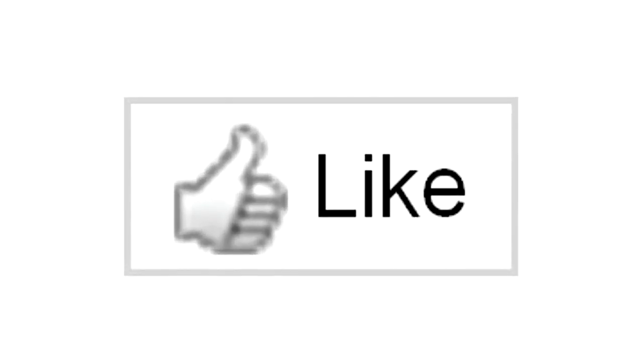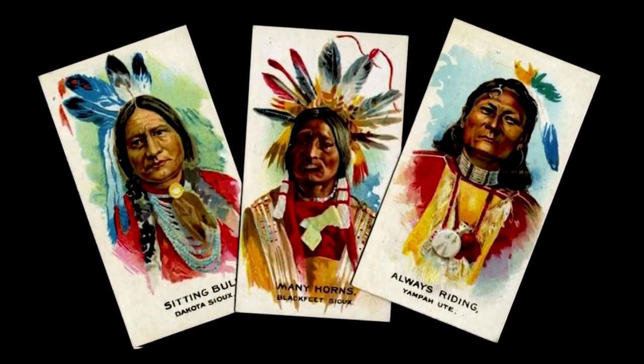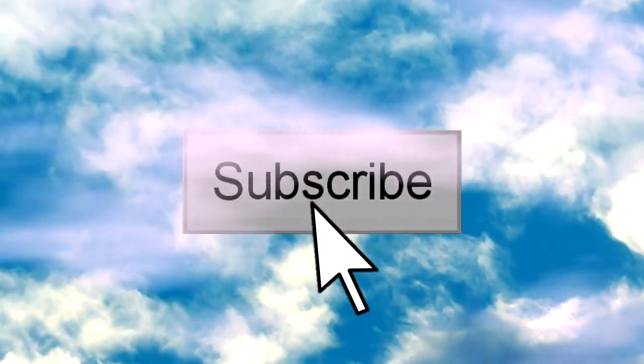And if you'd like to see more amazing video clips like this, subscribe by clicking on the icon.